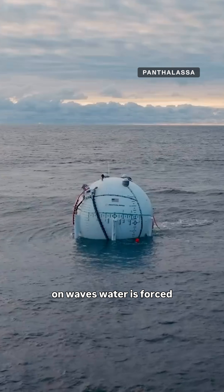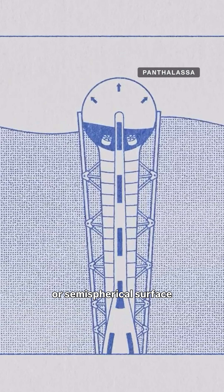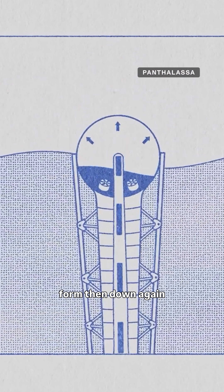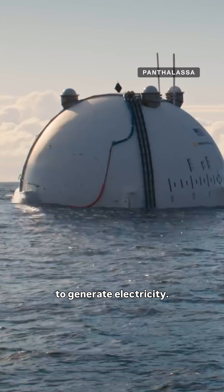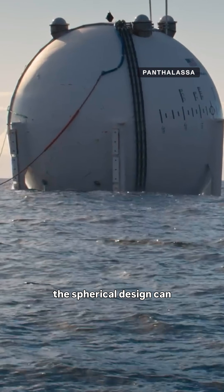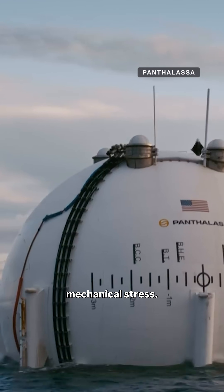When the converter rides on waves, water is forced through internal channels and up into a spherical or semi-spherical surface form, then down again through turbines. Each movement up and down provides a chance to generate electricity. Pantalisa claims that the spherical design can help absorb parts of that energy and reduce the risk of mechanical stress.